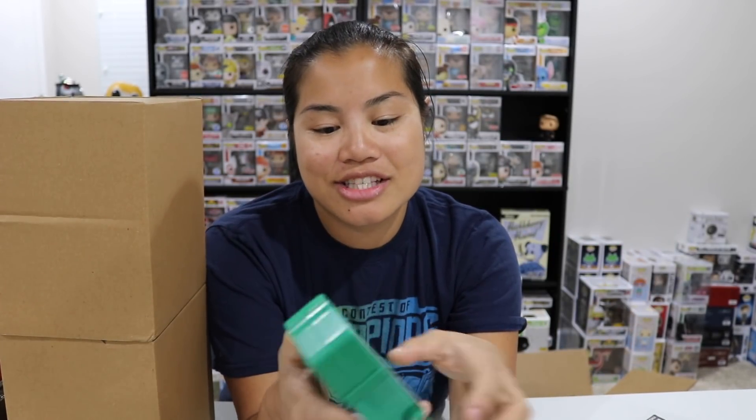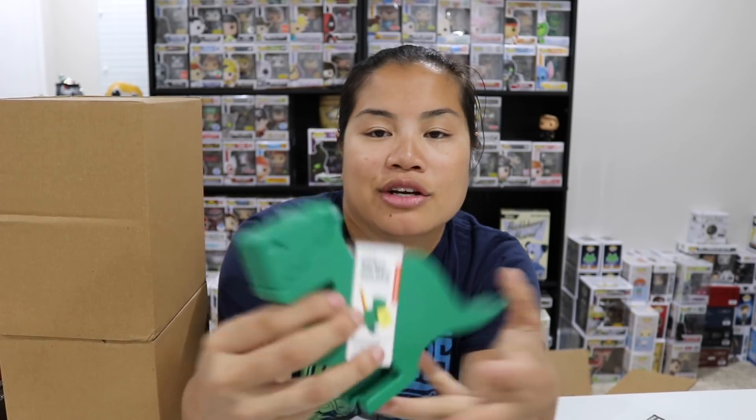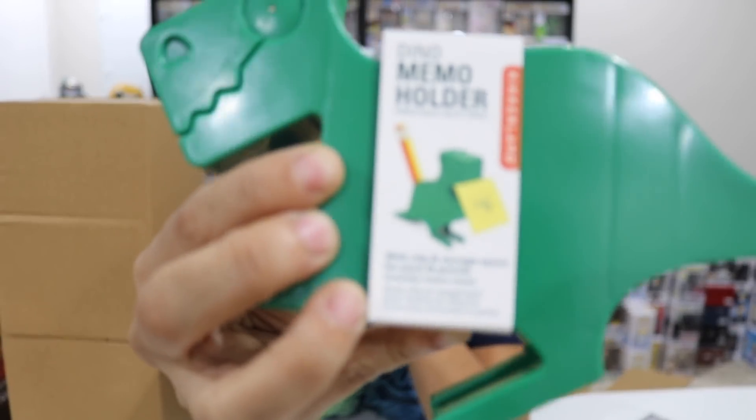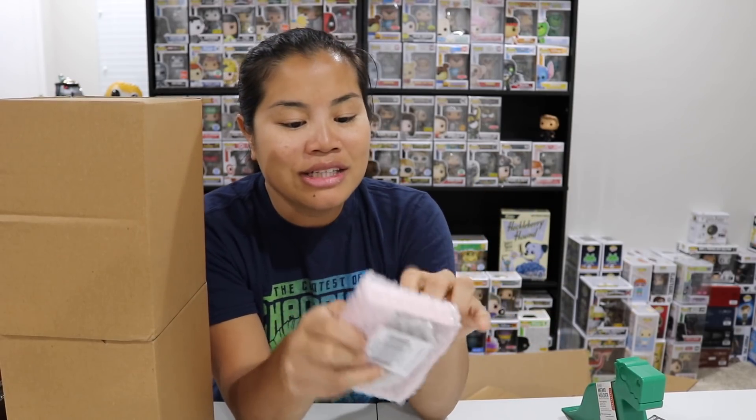So I got this — it's a dinosaur memo holder. I've seen this on Amazon. It holds post-it notes, you can put pencils and pens in it, and then you can clip important notes to his mouth so the note hangs out of his mouth. I am a sucker for a good desk accessory that's actually useful — tape dispensers, staplers, anything that's really cool but has a function or purpose, I'm so excited about it.